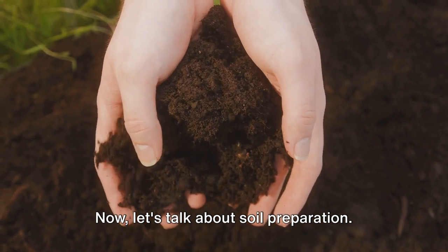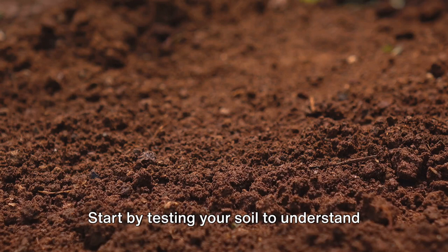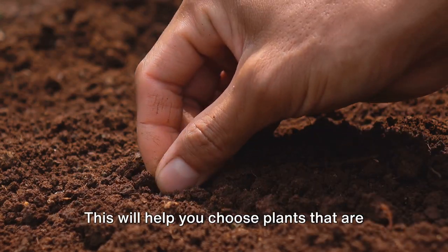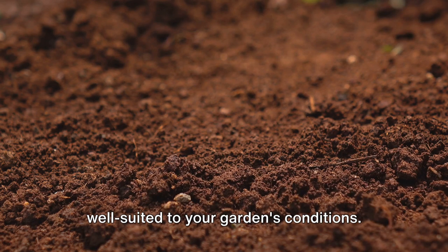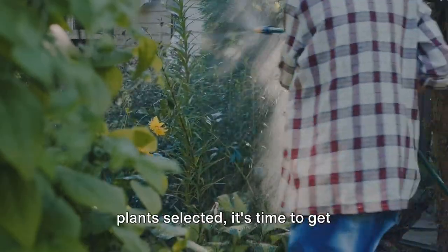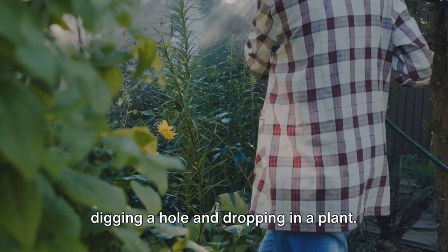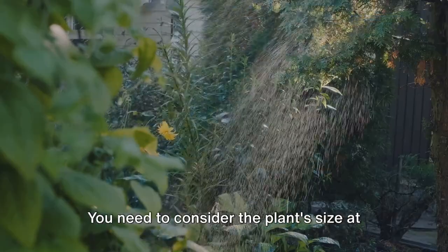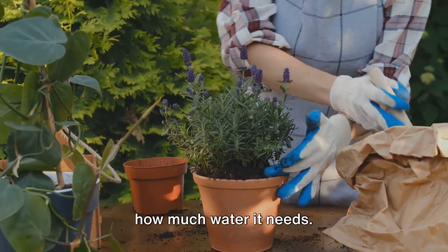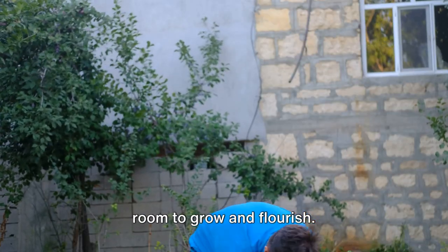Now let's talk about soil preparation. Healthy soil is the foundation of a thriving garden. Start by testing your soil to understand its type and nutrient levels — this will help you choose plants that are well suited to your garden's conditions. Once you've got your soil ready and your plants selected, it's time to get planting. Remember, it's not just about digging a hole and dropping in a plant. You need to consider the plant's size at maturity, its sunlight requirements, and how much water it needs. Make sure you give your plants enough room to grow and flourish.